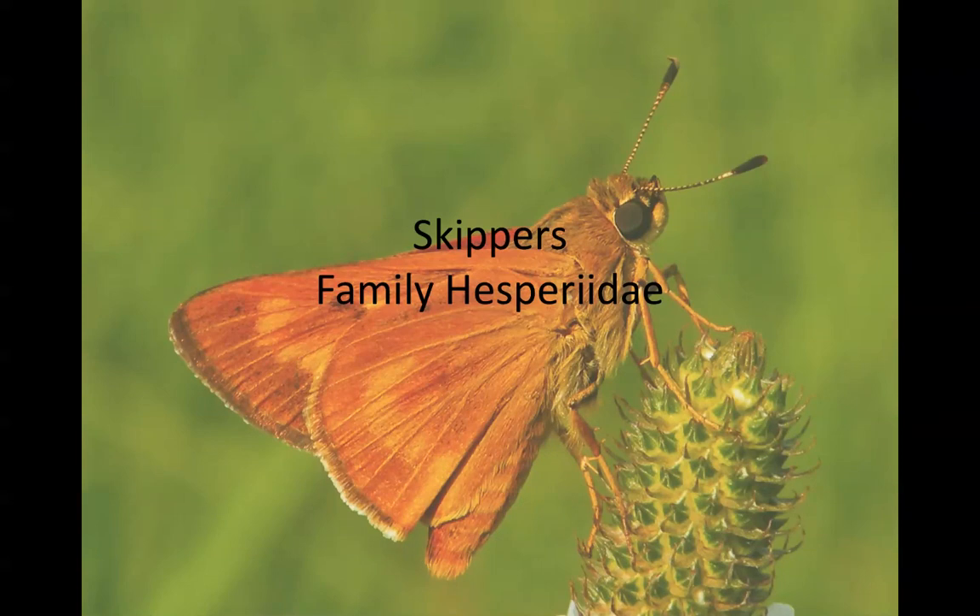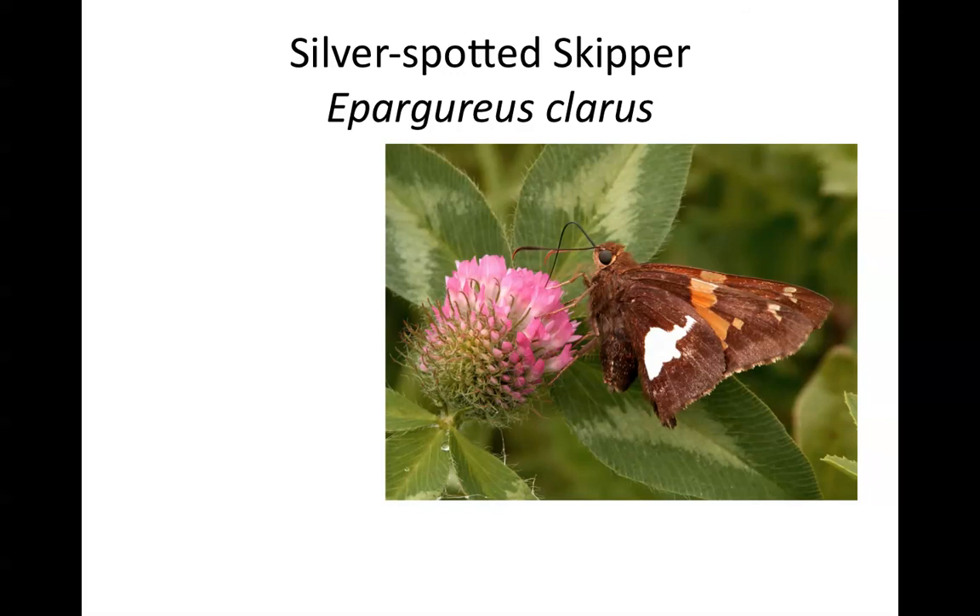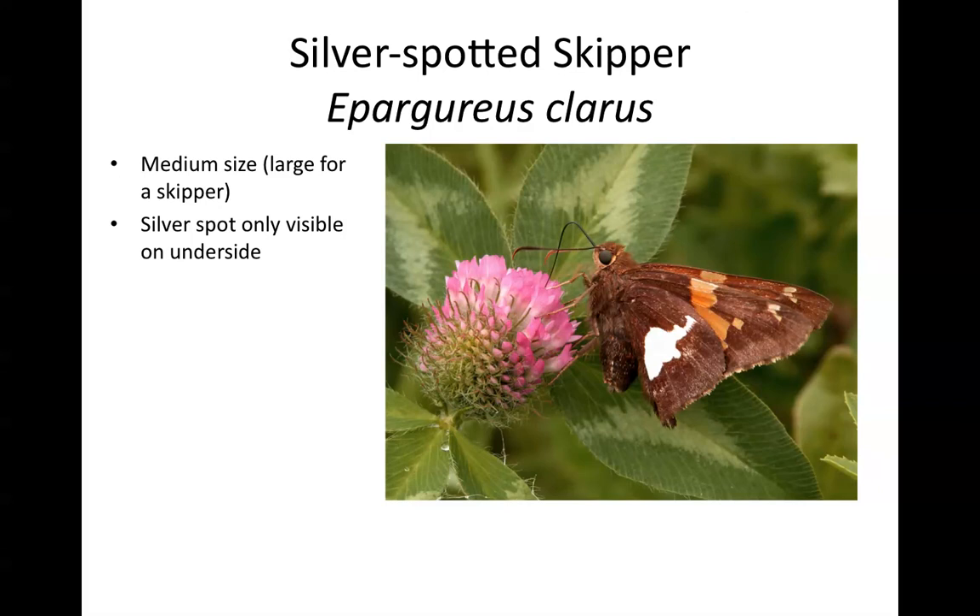Our last family is the skippers. Skippers have a reputation of being very difficult to identify — they're really not that hard, but they are not for beginners, with one exception. The silver-spotted skipper is a common, medium-sized skipper in Illinois — very large for a skipper, as most skippers are very small. It has a bright silvery white spot on the hindwing visible only on the underside, and a yellow band on the forewings visible both above and below. This is a very distinctive, common butterfly, and an easy species to identify unlike most skippers.